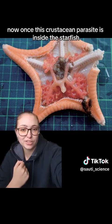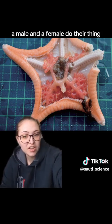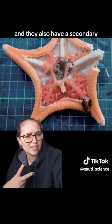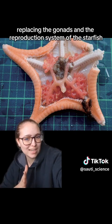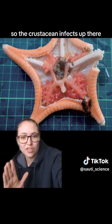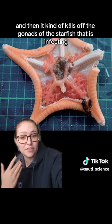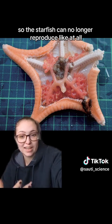Once this crustacean parasite is inside the starfish, it just kind of hangs out. The male and the female do their thing, they make a lot of babies, and the babies get released to go infect other unsuspecting starfish. They also have a secondary action of kind of replacing the gonads and the reproduction system of the starfish. The crustacean infects, takes over, turns into this weird branching shape, and then it kind of kills off the gonads of the starfish — so the starfish can no longer reproduce at all.